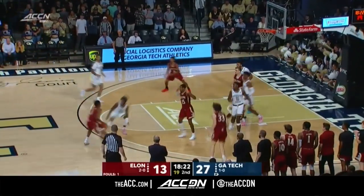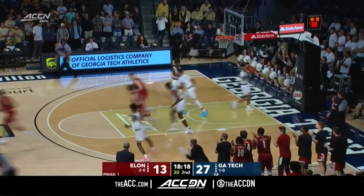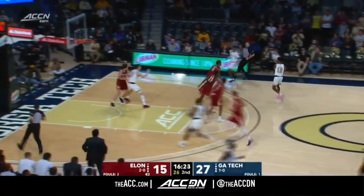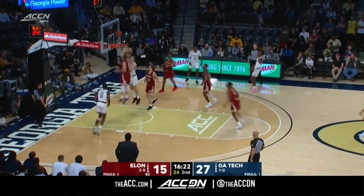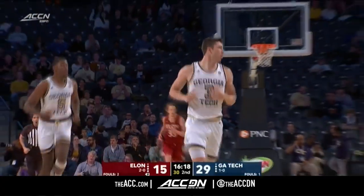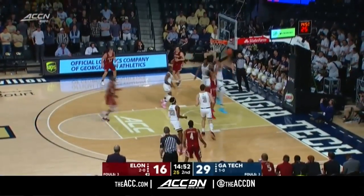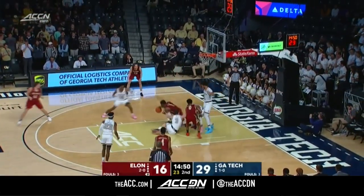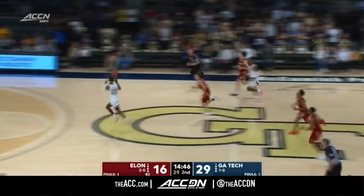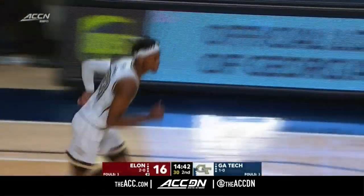That one won't fall. Offensive board. Sheffield this time — nothing but net. Elon's going to have that sound of the rim in their ears all the way home as Evan Cole polishes off a chance down low. Here comes Elon the other way — nice rim protection by James Banks. Moore's got Price ahead. Asante Price — you betcha.